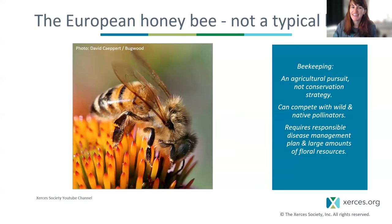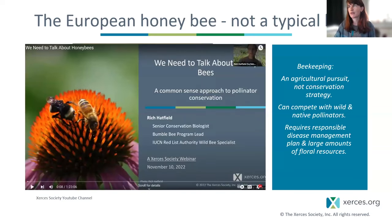This group will know the European honeybee is not a typical bee. We often say, if you wanted to do bird conservation, you wouldn't keep chickens — but you might still keep chickens because they have important social and agricultural benefits. I always direct folks to Rich Hatfield's webinar, 'We Need to Talk About Honeybees,' free on YouTube, which covers conservation disease spillover and competition.